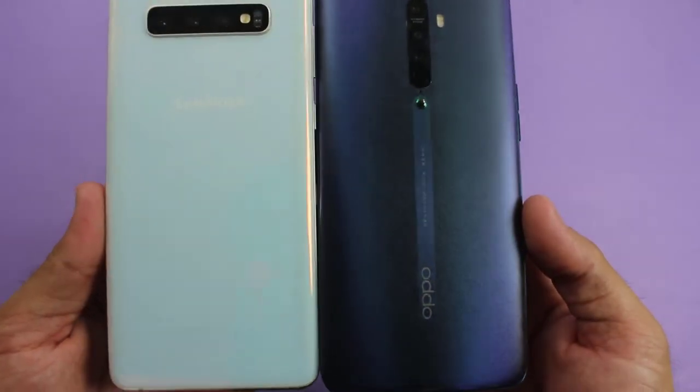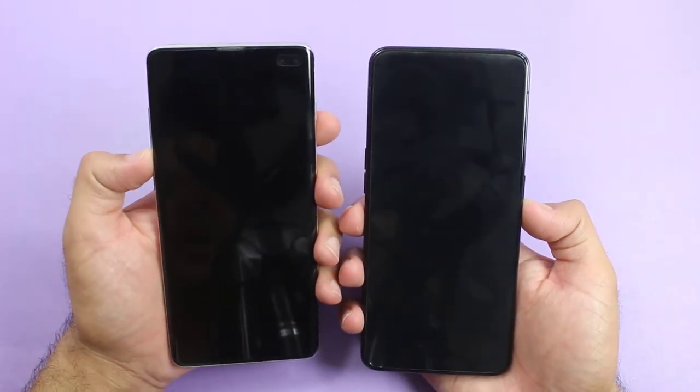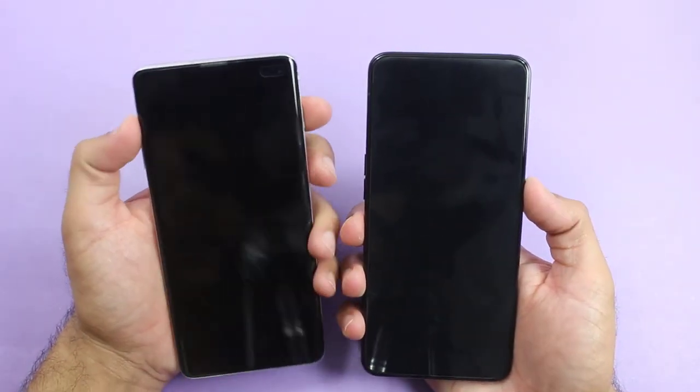So let's not waste any further time and get into the speed test. As always, the first test will be a boot-up test between both of the smartphones — 3, 2, 1.